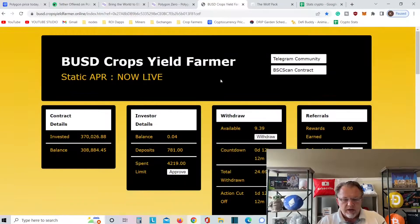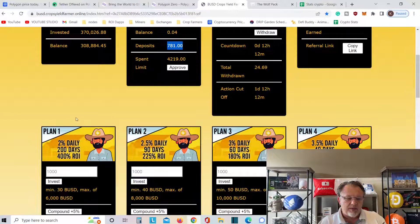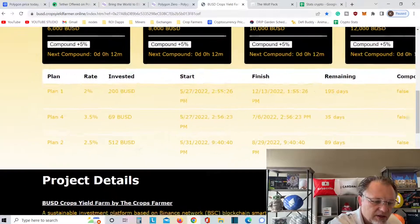I'm going to jump over to BUSD crop yield farmers real quick and come back to Polygon. I wanted to show you this real quick. I got $781 deposited. I'm in plan one, plan two, and plan four so far.